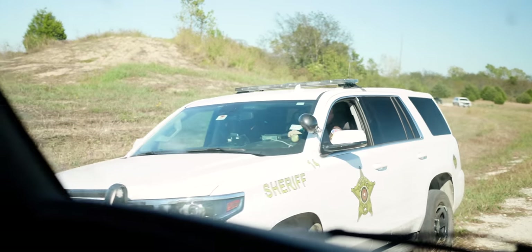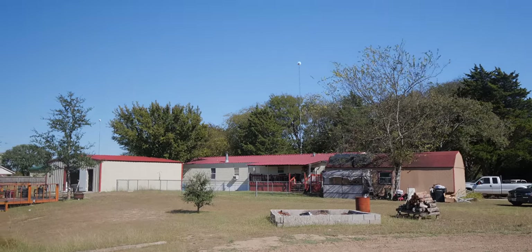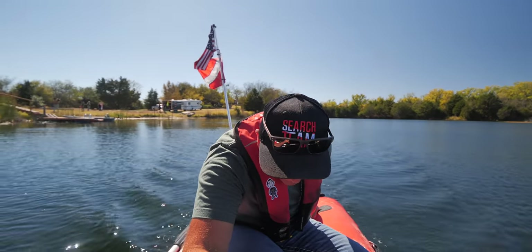We're four feet deep and we've got tree limbs everywhere that we're trying to dodge. All you can do is turn around. Okay, we have a car right here.